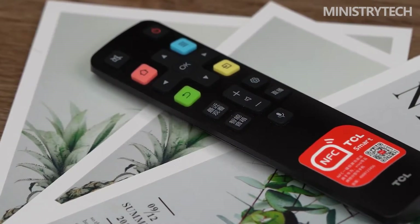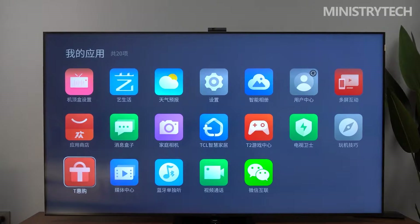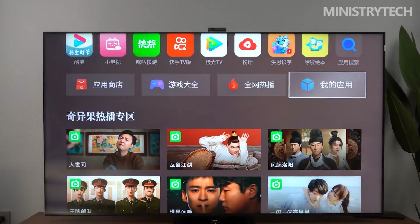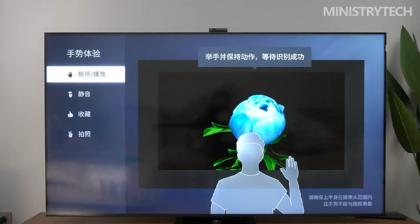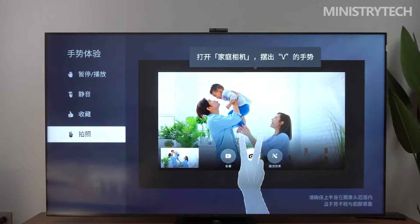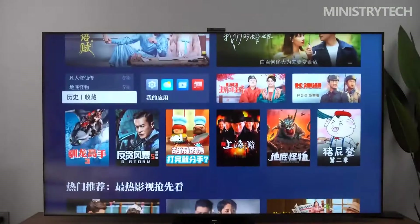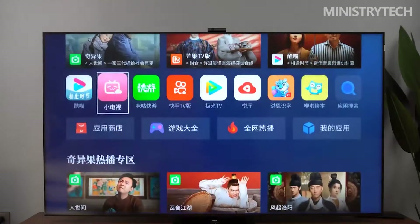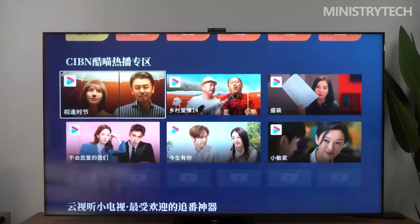Like other smart screens, the TCL X11 runs a smart operating system based on a deeply customized version of Android. After several iterations of optimization, the operation logic is very smooth, surpassing many international brands. Even elderly users and children new to smart TVs can quickly master it, and a special area has been set up specifically for middle-aged and elderly users for added convenience.